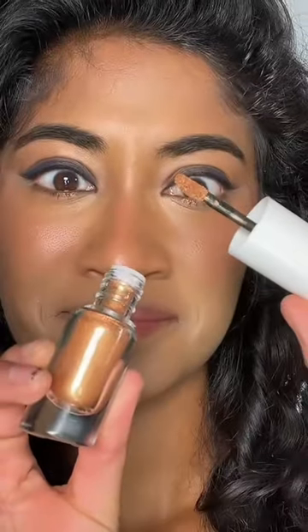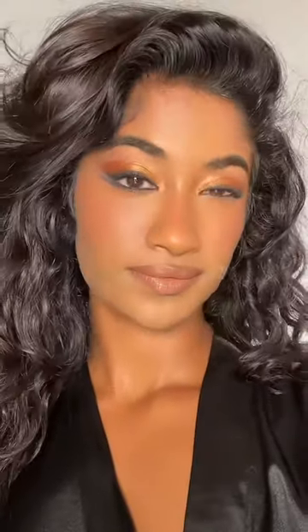Liner pencils were very patchy and not super pigmented. I was intrigued by the metal foils, but it made a mess everywhere. What do you guys think?